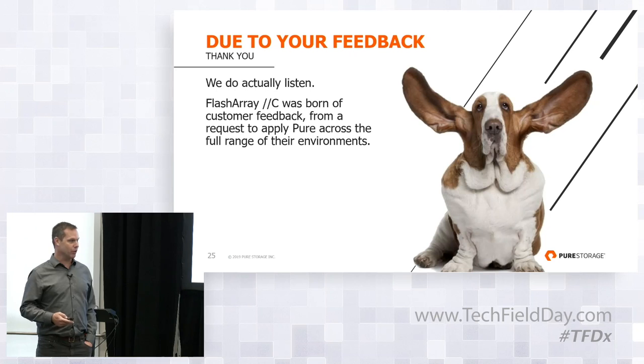Today we're very excited to focus on the FlashArray C, which is what we think is taking us into a new era.